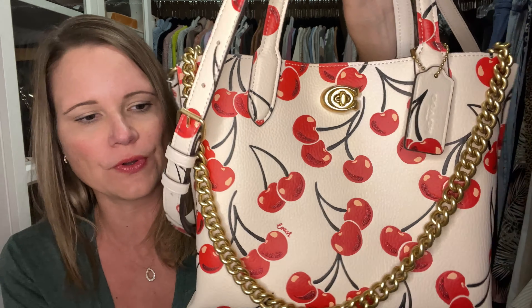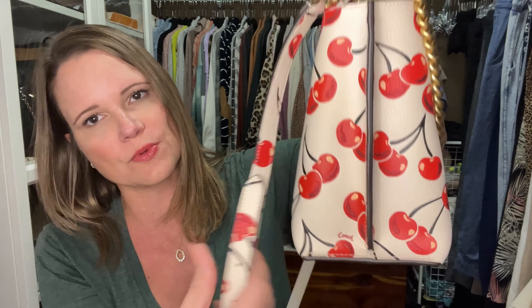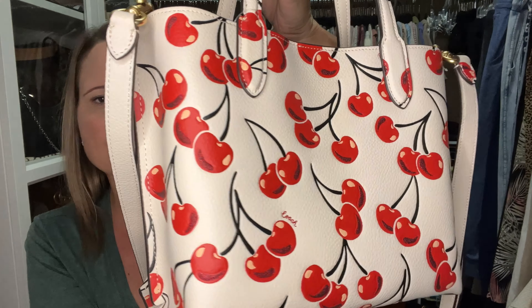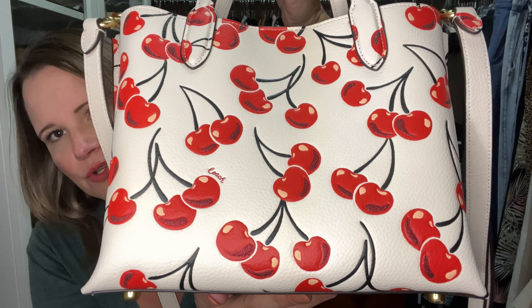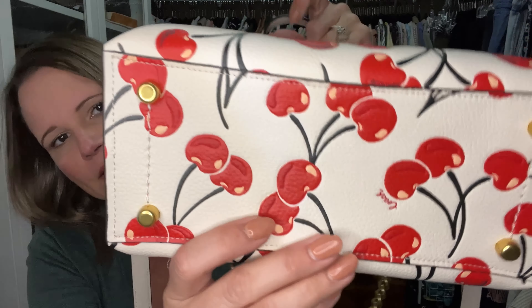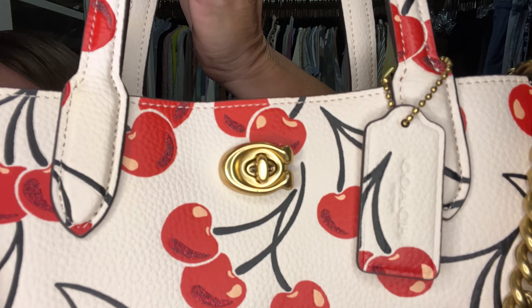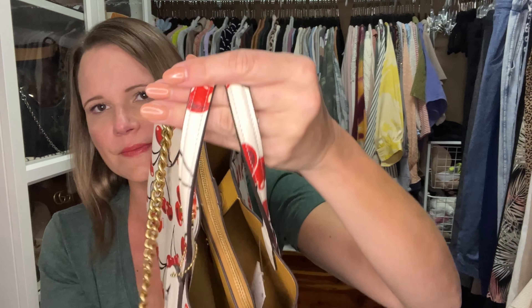I think this bag is a keeper — I don't know if it's a hundred thousand percent a keeper, so I'm going to leave the tags on just in case I change my mind. Let me do a little spin so you can see it has this pleating detail here, which I think is special and looks really cool. The cherries are almost a little bit three-dimensional — it's not a completely flat print. It does have four feet, which is really nice, and even the handles have cherries on them.